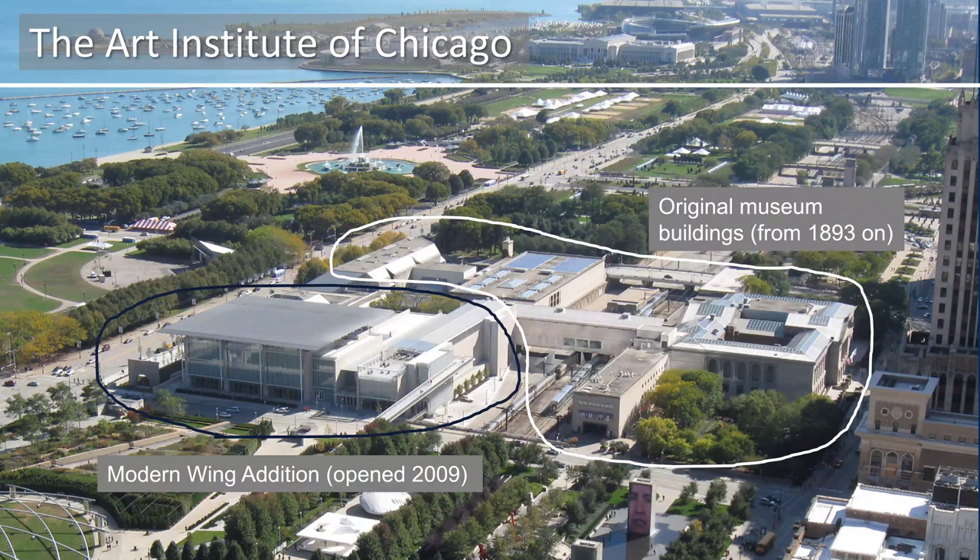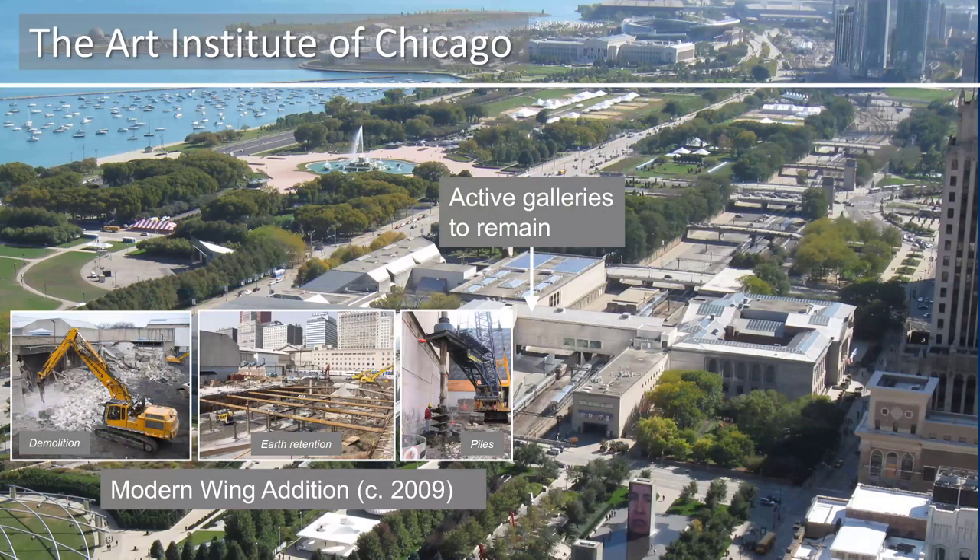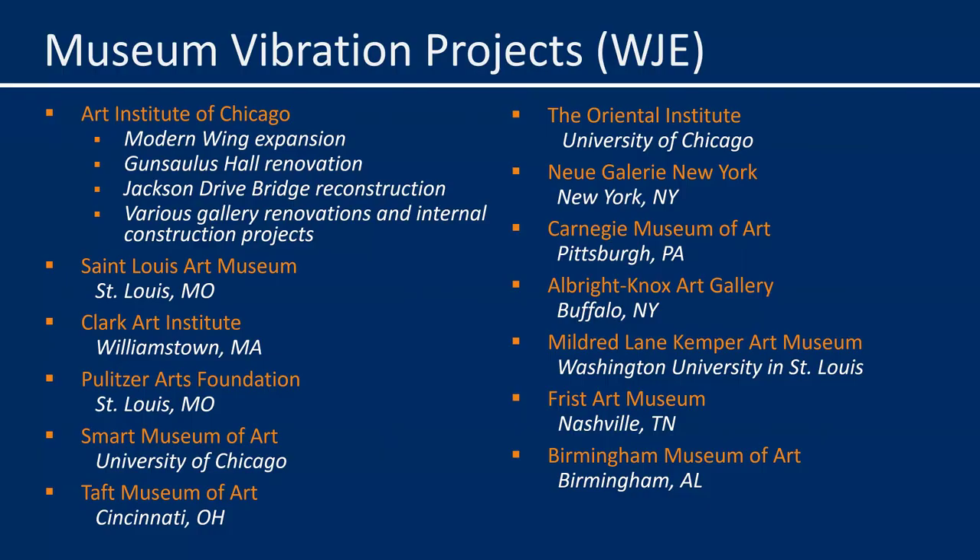I first met Frank when the Modern Wing addition to the Art Institute of Chicago was in early conceptual design in the early 2000s, nearly 20 years ago. WJE was structural engineering consultant on that project, and in the design process, it soon became clear that the heavy demolition of previous buildings on the site and the deep foundation construction for the new wing were going to generate significant vibrations very near some of the Art Institute's most prominent active galleries. At that time, the effects of construction vibrations on art had not been researched much.